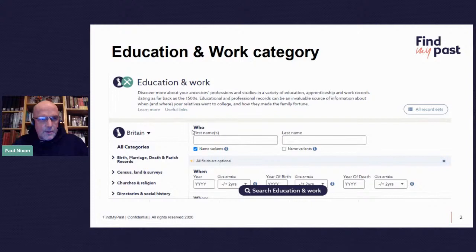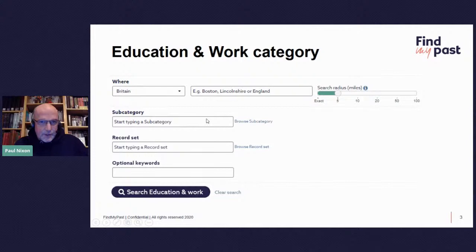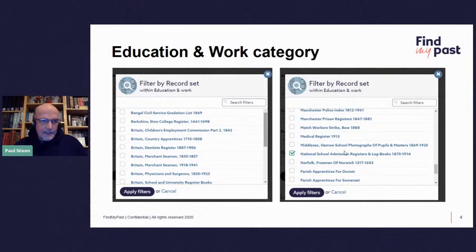We keep them in the Education and Work category on Find My Past. You'd get to that from the home screen. You can search the different categories, and when you open the Education and Work category, this is what you see. You've got the location at the top, the subcategory, and the record set. If you click on browse record set, you come to another screen. It's all ordered alphabetically, and the one we want is the National School Mission Registers and Logbooks 1870 to 1914.